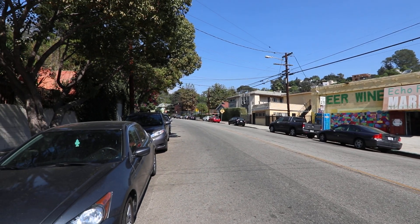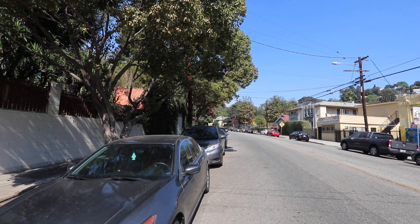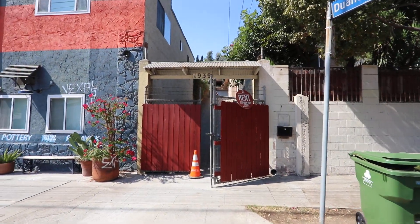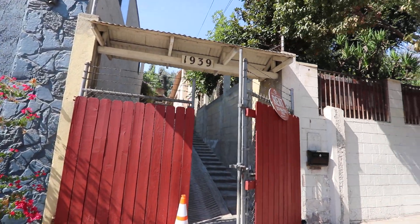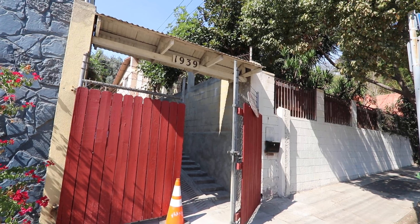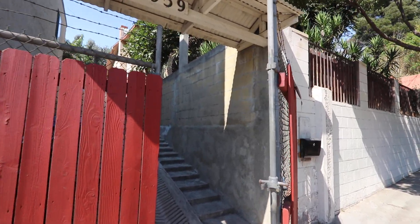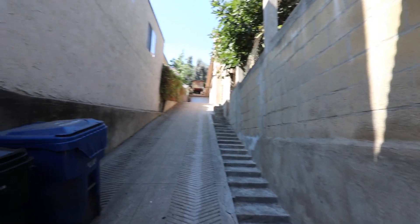And if you go up that way one street, there's that restaurant Fix — it used to be called Fix but they changed it to something. So anyway, this is the virtual tour. It's going to be kind of long, just letting you know, but this is a very unique property. It's two houses on a lot and we're trying to rent it to one person. So let's start the tour.